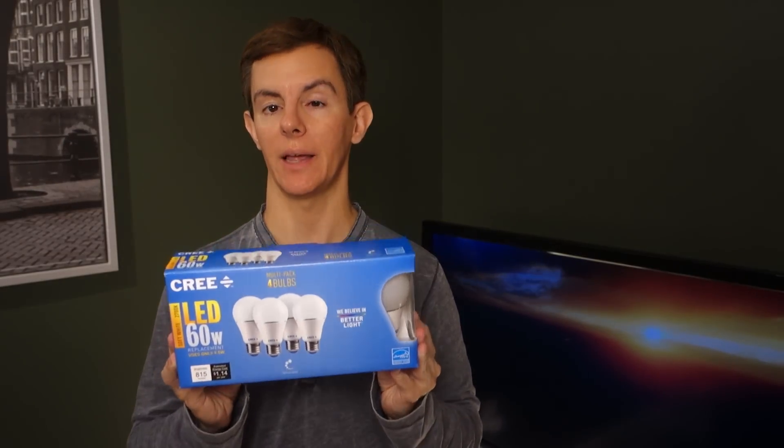Speaking of buying things off of store shelves, I want to thank our Patreon supporters — most notably our newest one who just joined recently, Clay. They make purchases like this possible. They help support the monthly production budget and purchases of products to test when manufacturers don't happen to send them to us. They keep the show going month after month. You can join them at patreon.com/smarterhomelife.